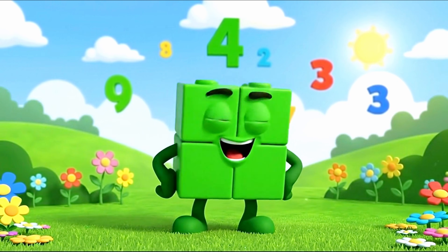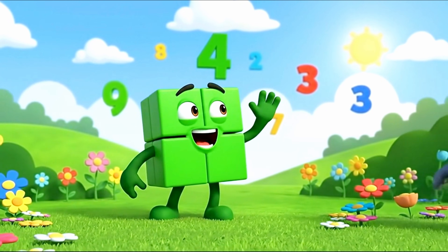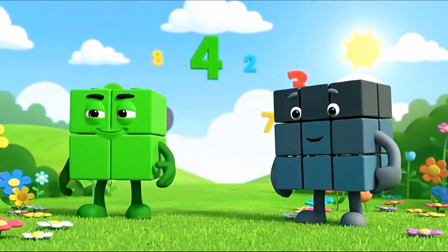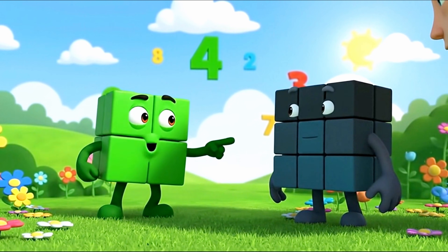But wait, I'm not the only square here. Hey big buddy, come on out. Here comes someone bigger, grayer, and totally square.